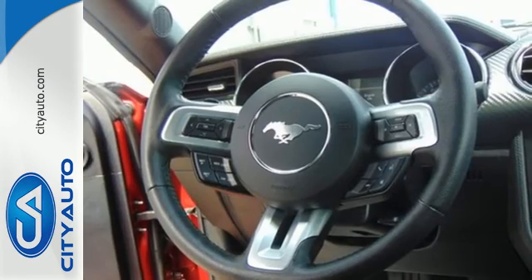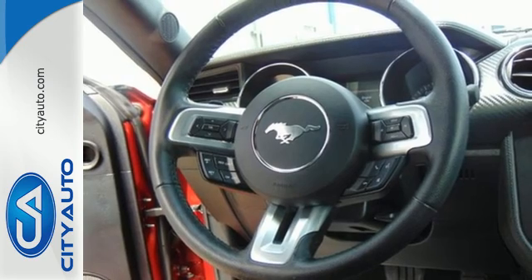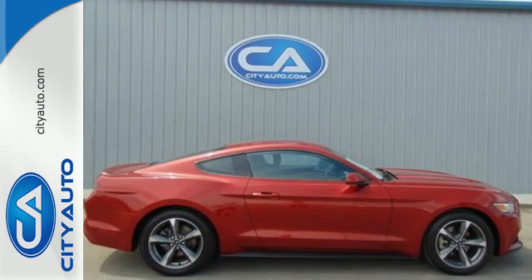You'll also get control via Kilo Sentry and a multi-function steering wheel. Take the wheel of this Mustang and speed off in style.